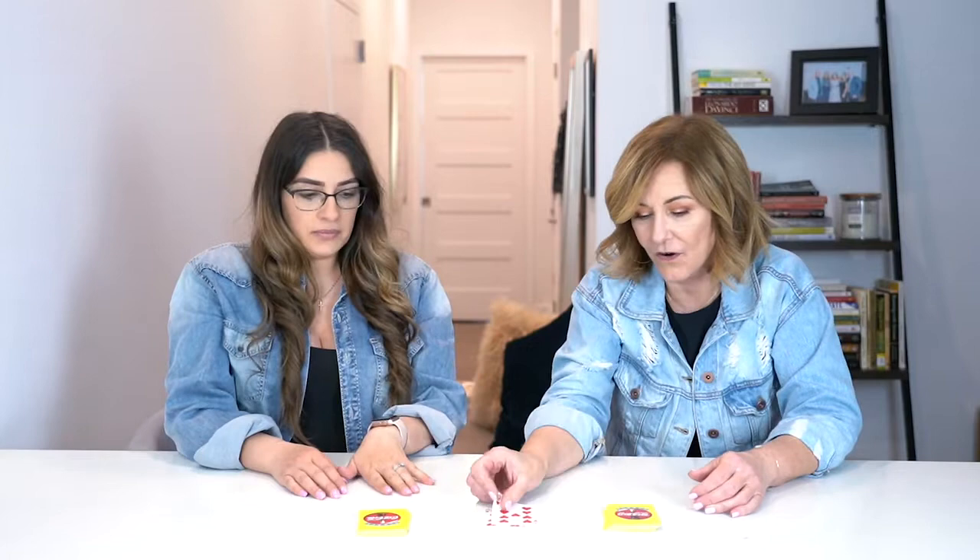So we already dealt the cards. We would actually flip a card — I would flip a card and then she would flip a card — and the first person that gets a jack has to slap it before the other person. Let's get started.